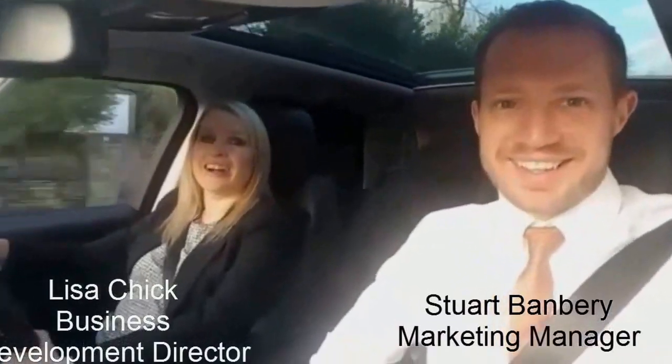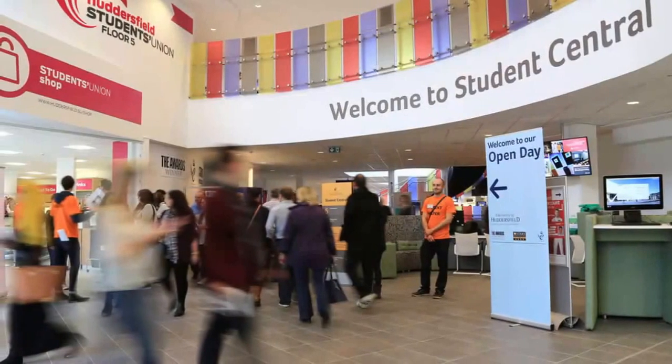Welcome to our first YouTube video. We are currently on the road on the way to Huddersfield University. I'm in the car with our business development director, Miss Lisa Chick. Say hello, Lisa. Hi! It's a bright, lovely December morning, and we're at Huddersfield University today for their first open day for their next round of recruitment for the 2015–2016 academic year.